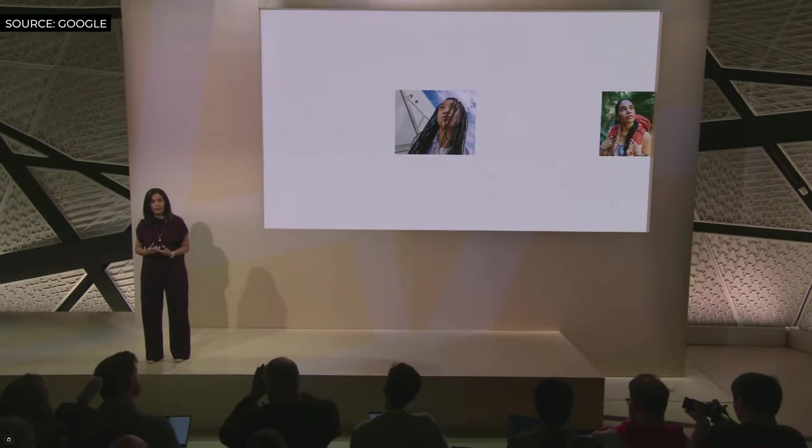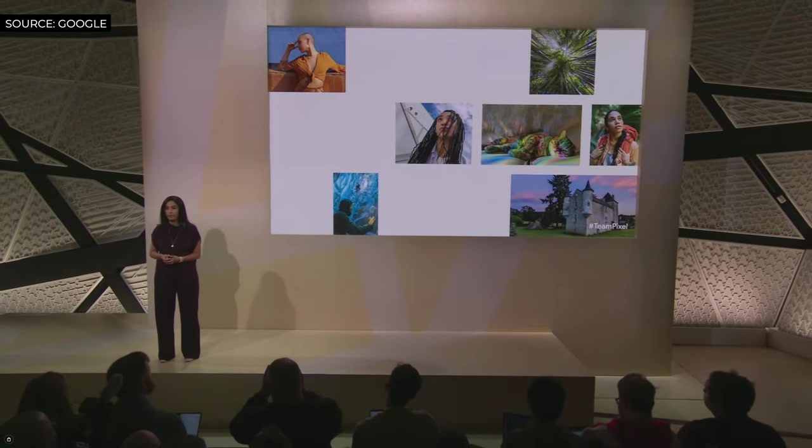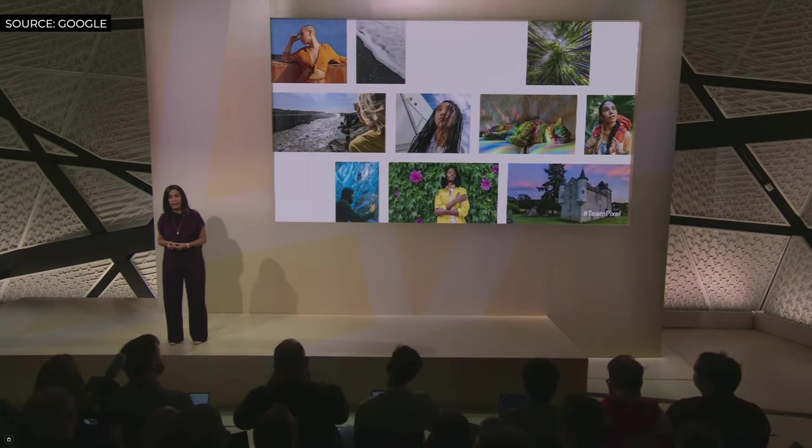Before Pixel, very few people outside Google and academic research had ever heard the term computational photography, much less applied it to smartphone cameras.